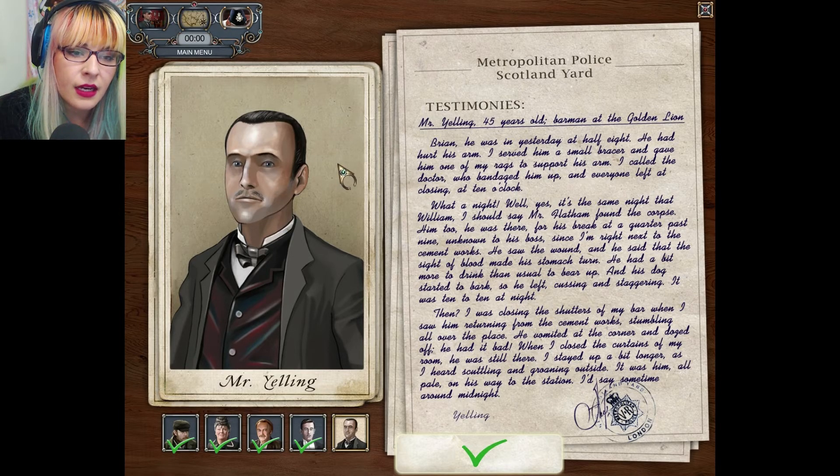Yes, it's the same night that William — I should say Mr. Hatham — found the corpse. Him too. He was there for his break at quarter past nine, unknown to his boss, since I'm right next to the cement works. He saw the wound and said that the sight of blood makes his stomach turn. He had a bit more to drink than usual to bear up and his dog started to bark, so he left, cussing and staggering. It was 10 to 10 at night.